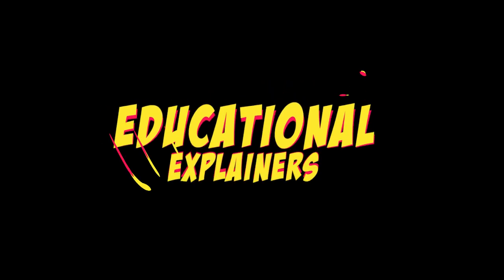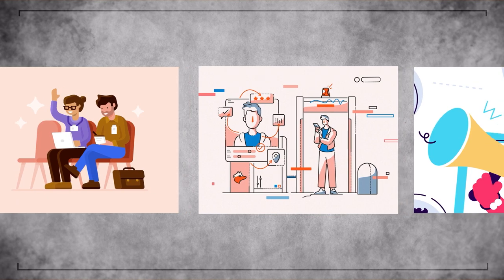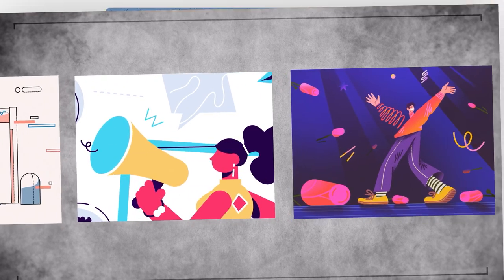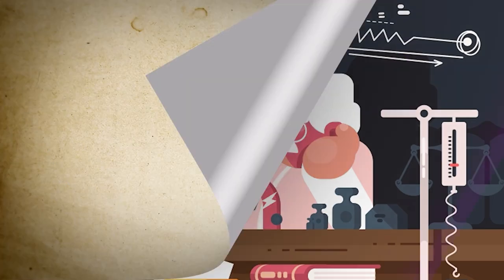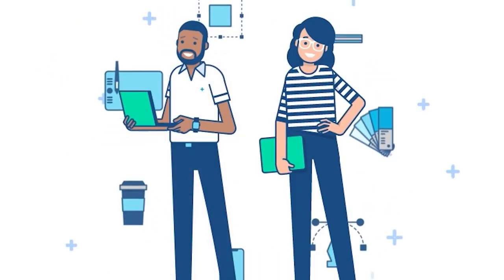First up, we have educational explainers. These videos are perfect for breaking down complex concepts and explaining them in a visually appealing and easy-to-understand way. Whether you're passionate about science, history, or mathematics, educational explainers can captivate learners of all ages and make education fun.